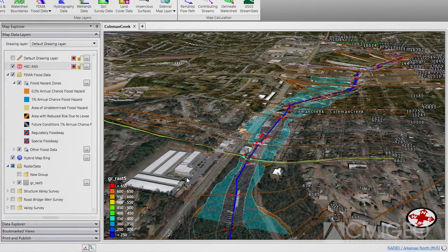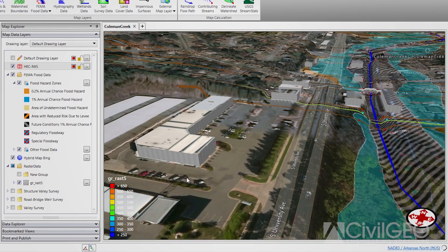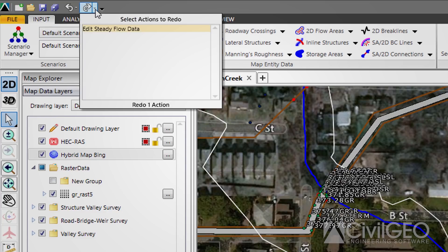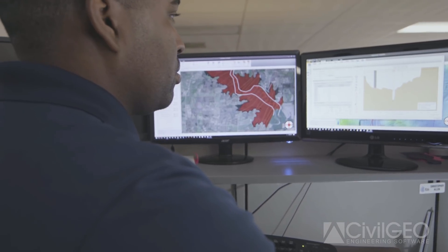In GeoHECRAS, one of the great features is the ability to undo work that you just did. Previously with HECRAS and other software, you would make a mistake and you would have to just redo that. But with GeoHECRAS, you can undo, try different kinds of work, see how things work, and then undo that process.